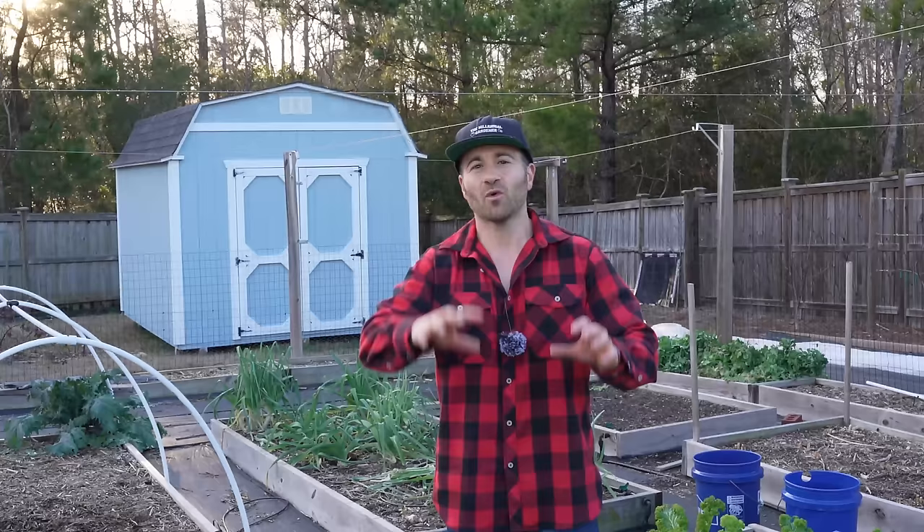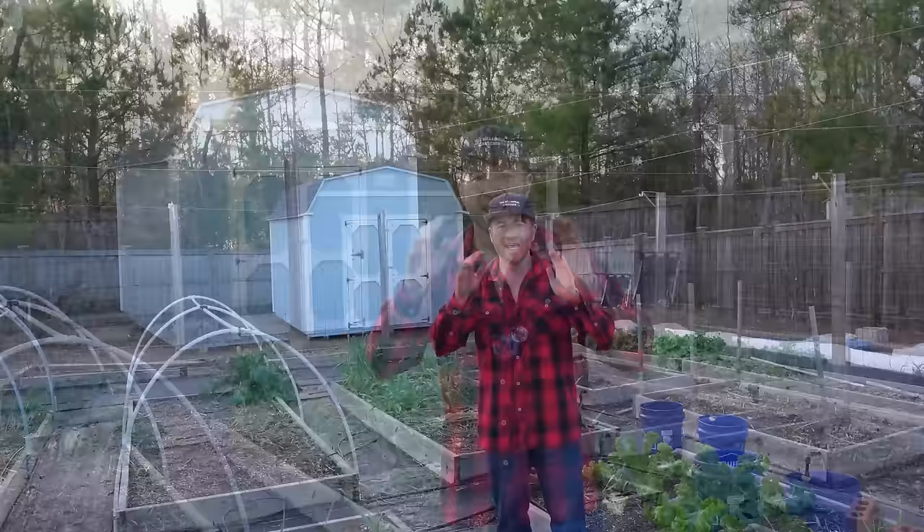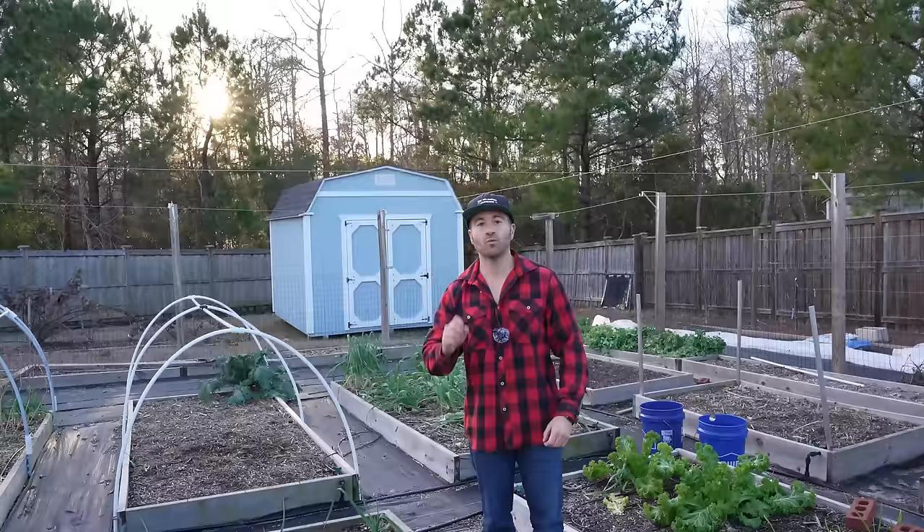One of my favorite things about winter gardening is what I don't have to deal with this time of year: insect pests devouring and destroying my plants. But before you know it, those pests will be waking up again and wreaking havoc on your garden.